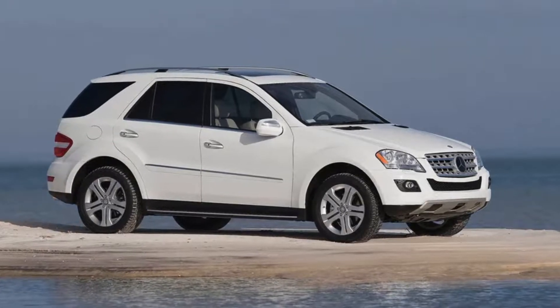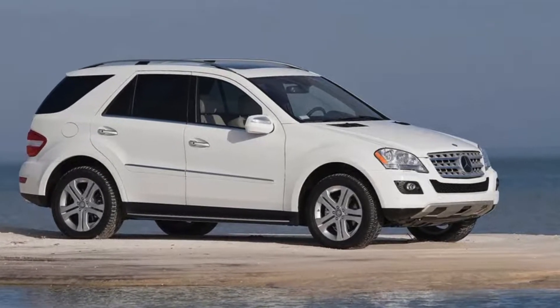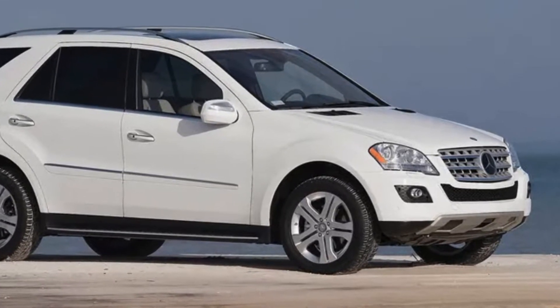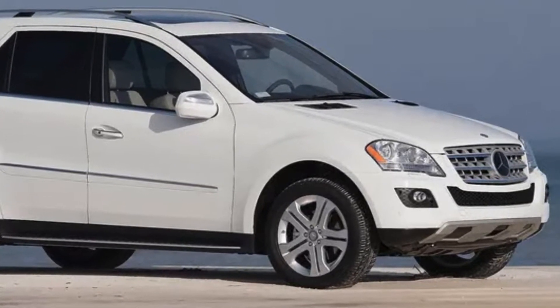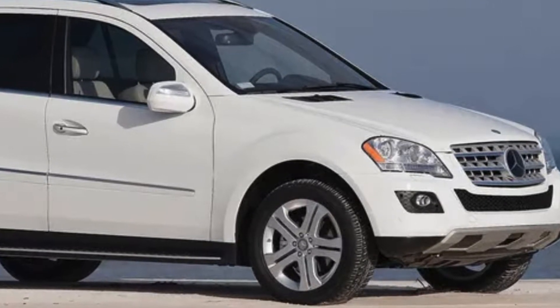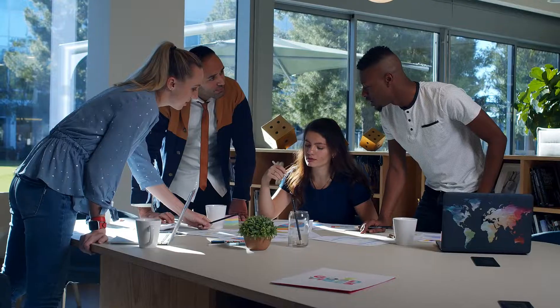Mercedes-Benz recalls 1 million vehicles worldwide for brake problems. Mercedes-Benz has issued a recall for nearly 300,000 vehicles in the US and over 1 million worldwide.